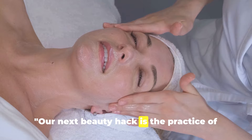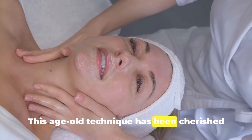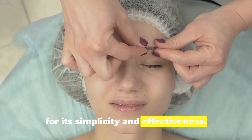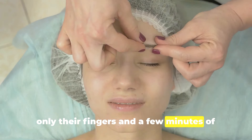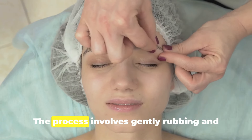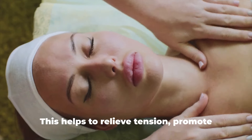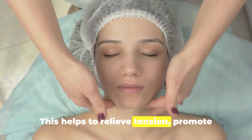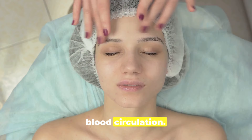Our next beauty hack is the practice of facial massage. This age-old technique has been cherished for its simplicity and effectiveness. To perform a facial massage one needs only their fingers and a few minutes of their day. The process involves gently rubbing and kneading the facial skin and muscles. This helps to relieve tension, promote relaxation, and most importantly, improve blood circulation.